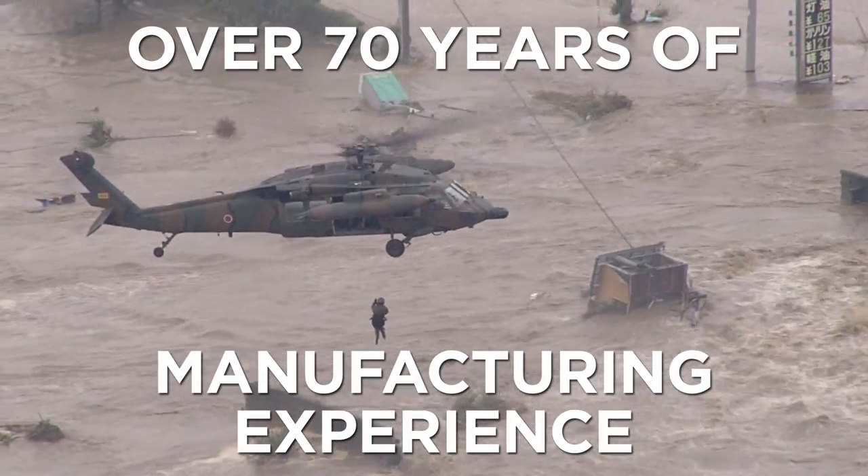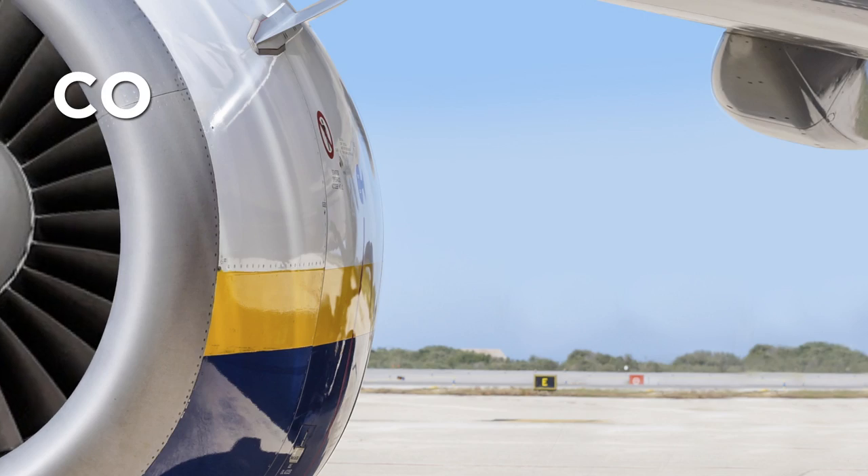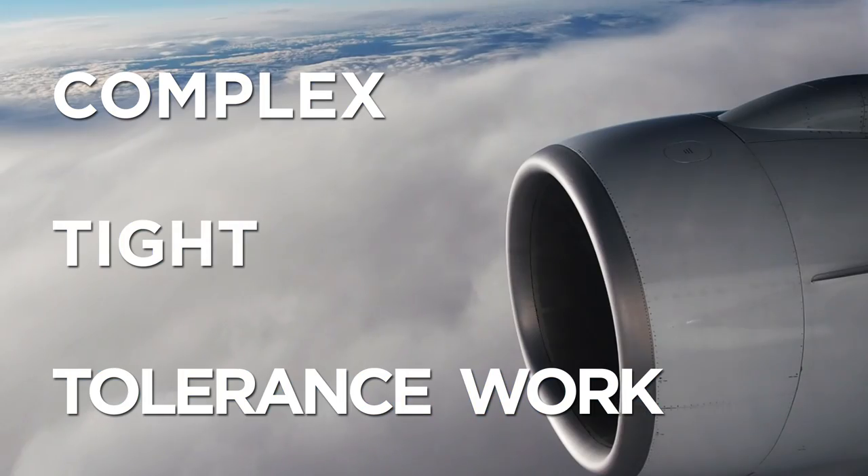For the past 70 years, we've worked with almost every major OEM in the aerospace industry, in both the commercial and defense sectors. Our focus is on complex, tight tolerance work for airframe and aero engine applications.